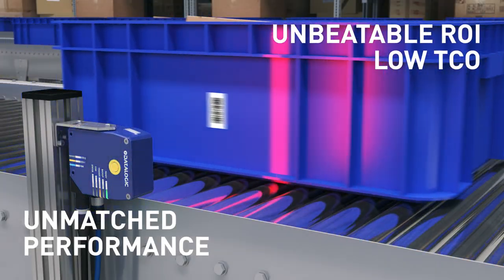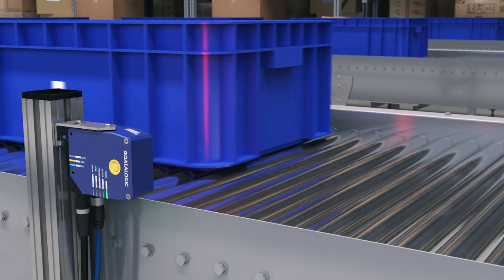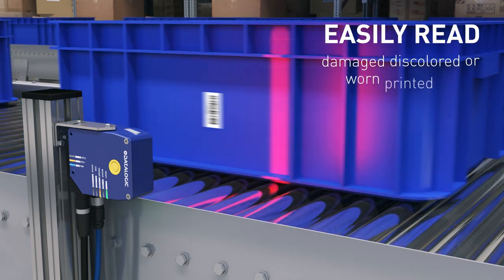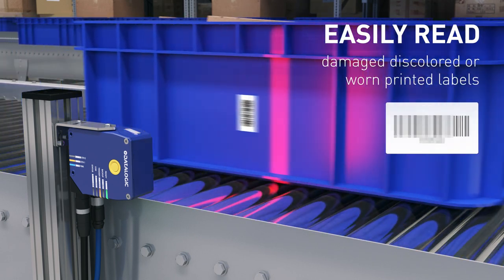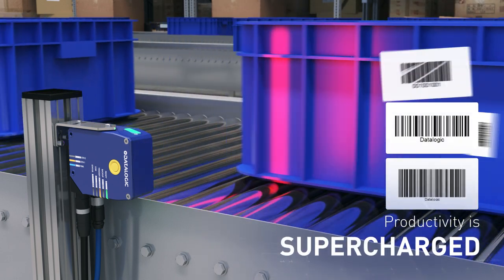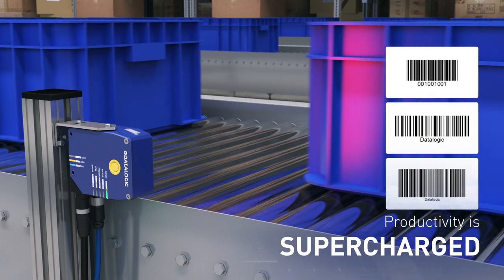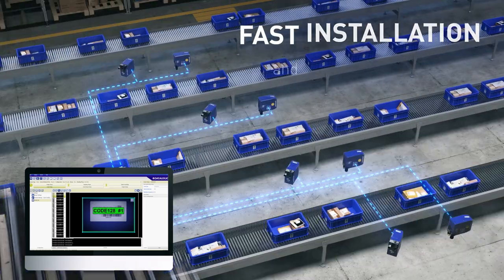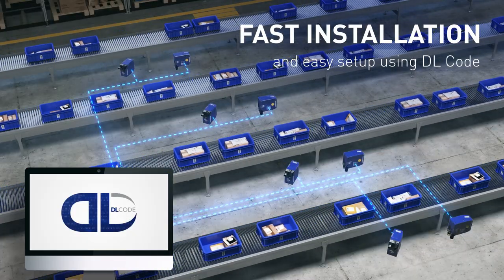With low TCO, Blade features image processing technology with near-instantaneous results, easily reading printed labels that are damaged, discolored, or worn — without errors. Productivity is supercharged thanks to state-of-the-art camera and lighting. Slash operational costs thanks to fast installation and easy setup using DL Code.